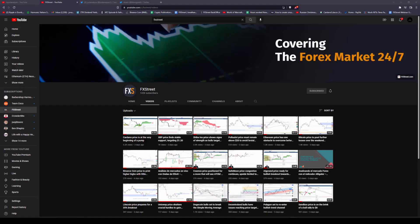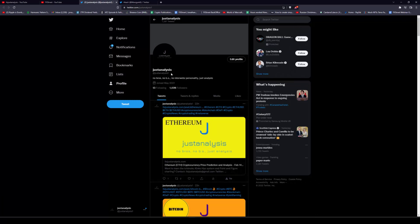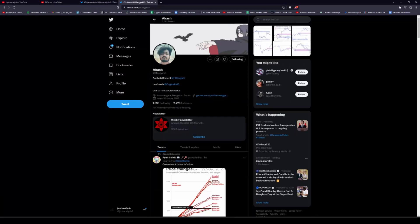Welcome to FX Street. If you like what we're talking about, you like the content we are producing, head on over to YouTube, hit that subscribe button on our channel, and you can follow me individually at JustAnalysis1 and Kosh at Mongeco0.